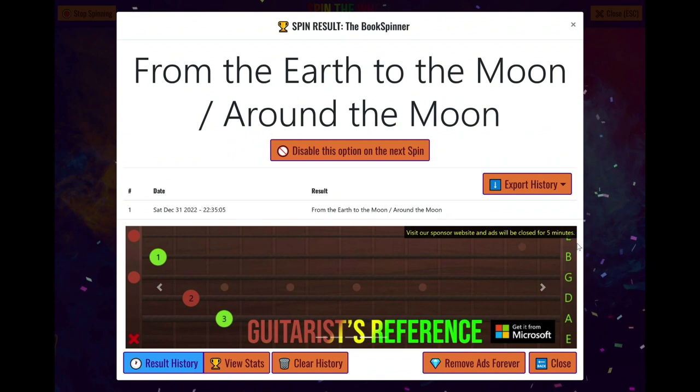From the Earth to the Moon / Around the Moon! These are two books from my Jules Verne collection. From the Earth to the Moon has a sequel, Around the Moon, which is why both titles are listed. But I'll just be reading the first book, From the Earth to the Moon. I will then delete this entry from the Book Spinner and save Around the Moon for another time. This is by Jules Verne and it's a very old novel from the 1860s — a sci-fi adventure.